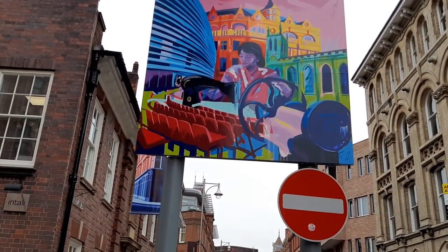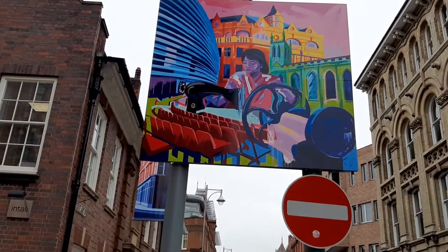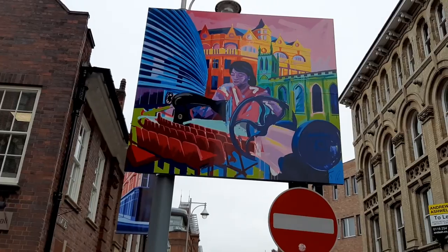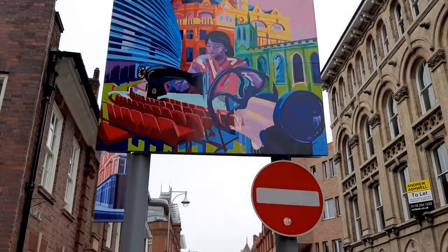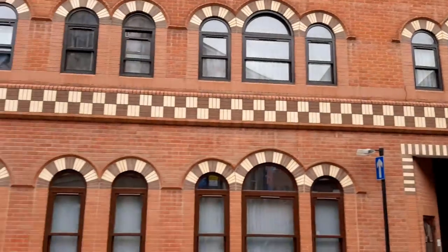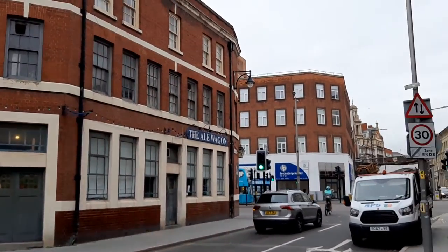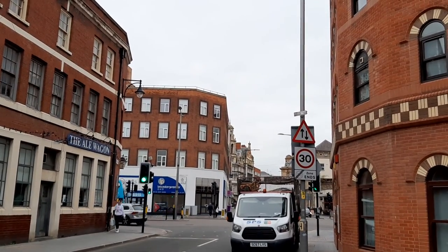Here is a Welcome to the Cultural Quarter artwork by local artist Tim Fowler, whose work is among those on show at LCB Depot in the exhibition Spec 2 until the end of September 2020. There's the Ale Wagon Pub. Up that way leads you to City Hall and the Town Hall.